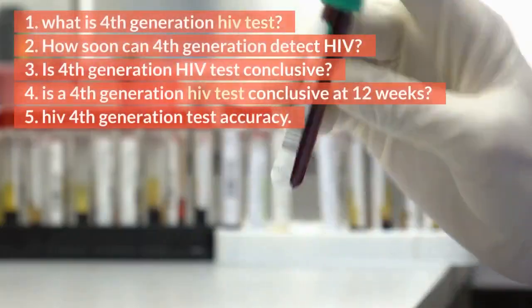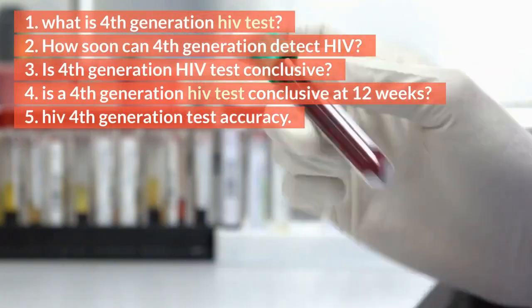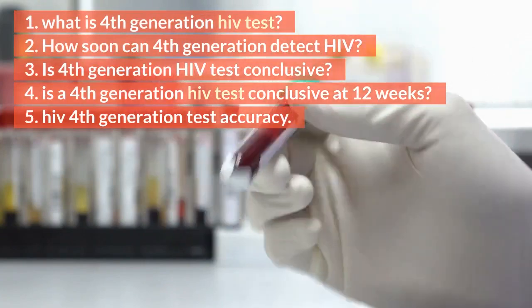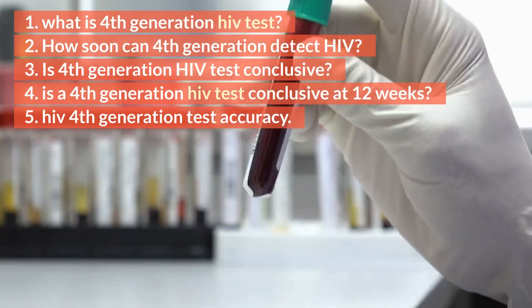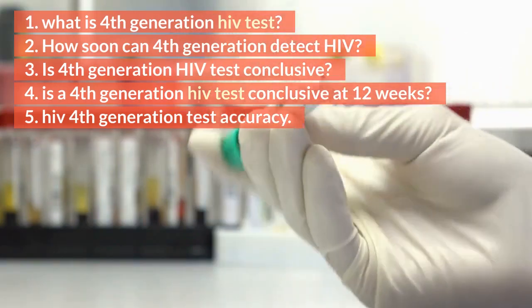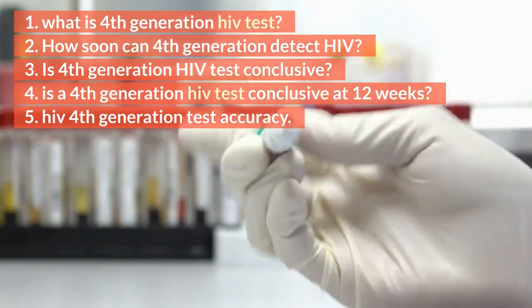1. What is a 4th generation HIV test? 2. How soon can a 4th generation test detect HIV? 3. Is the 4th generation HIV test conclusive? 4. Is a 4th generation HIV test conclusive at 12 weeks? 5. HIV 4th generation test accuracy.